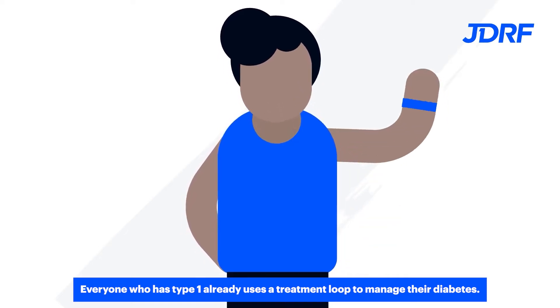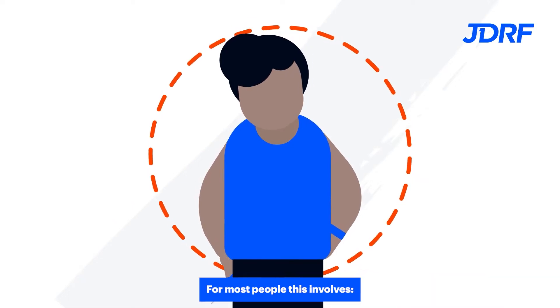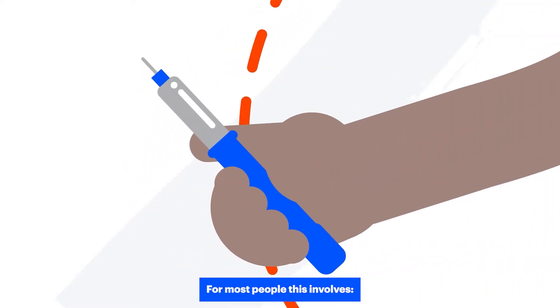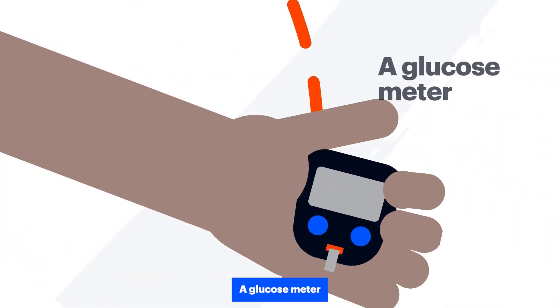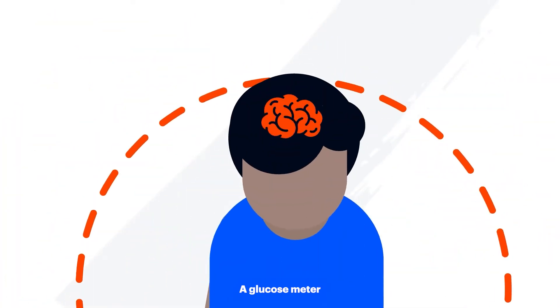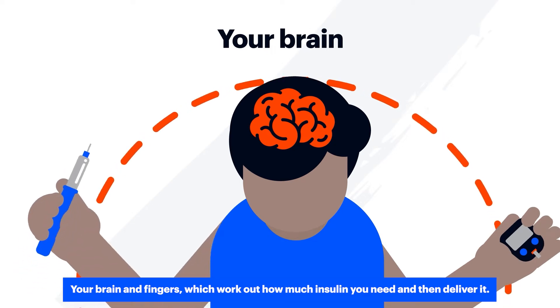Everyone who has type 1 already uses a treatment loop to manage their diabetes. For most people this involves an insulin injector pen, a glucose meter, your brain and fingers, which work out how much insulin you need and then deliver it.